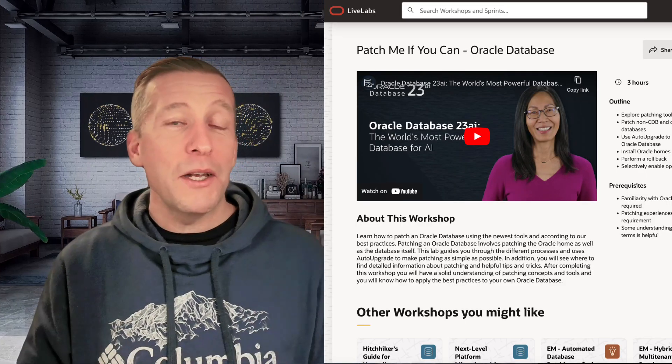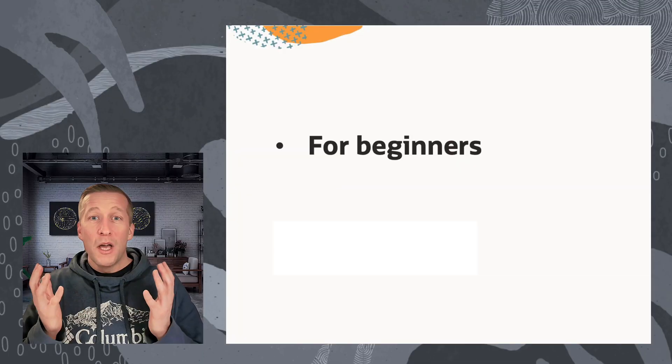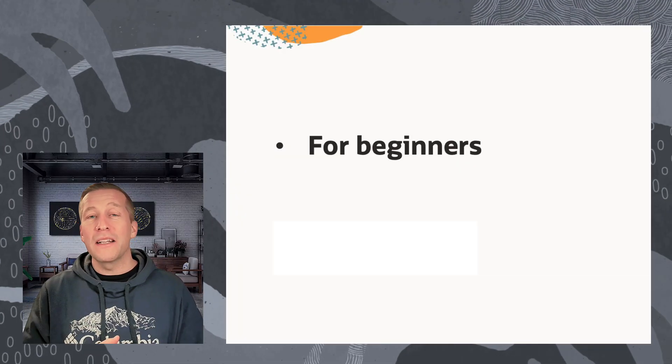Soon it is time to patch your database again when the January release update comes out. Prepare yourself by doing our brand new hands-on lab, Patch Me If You Can. If you're new to patching, you will be able to patch your own database after completing this lab.